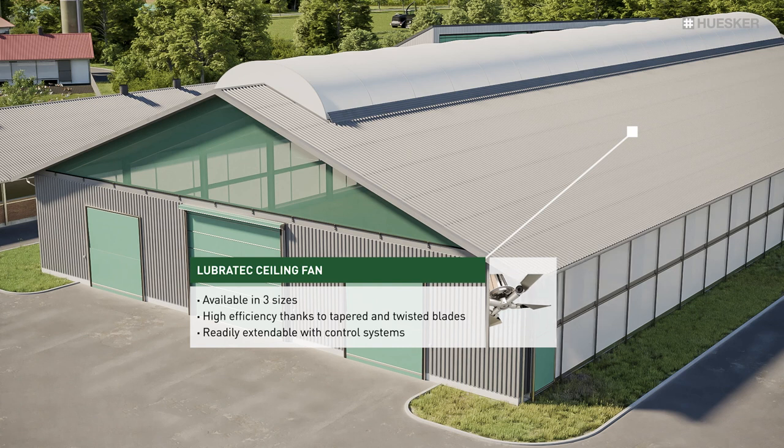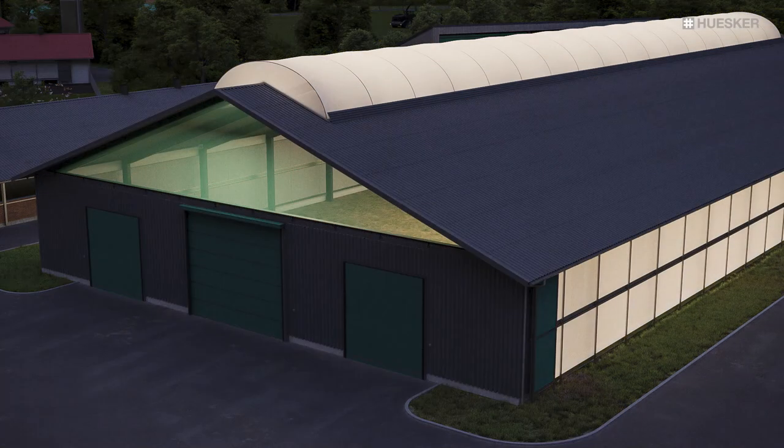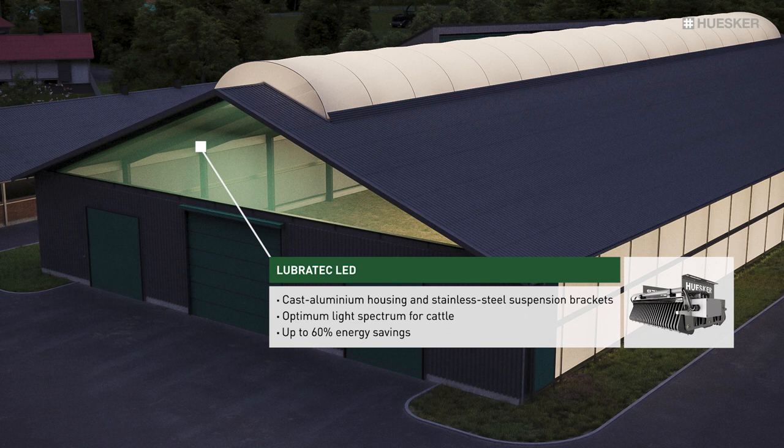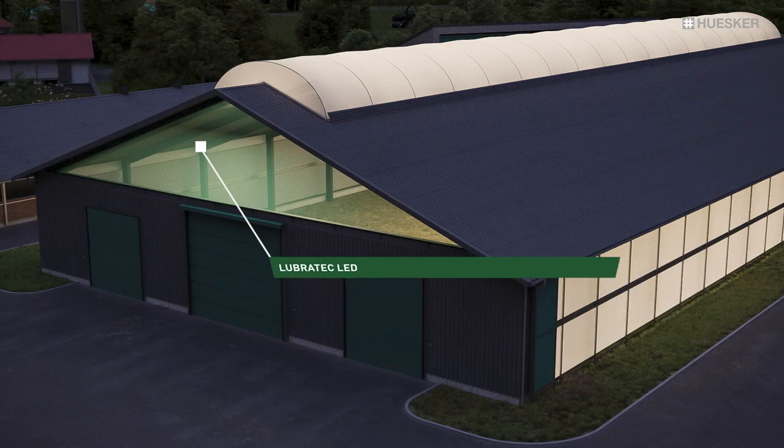They are easy to retrofit, as is our lighting system incorporating state-of-the-art Lubrotec LED luminaires. By increasing vitamin D production, you will promote the health of your animals and achieve a higher milk yield. At the same time, use of our energy-efficient LED luminaires to light your barns offers an additional straightforward means of cutting costs.